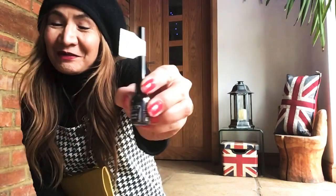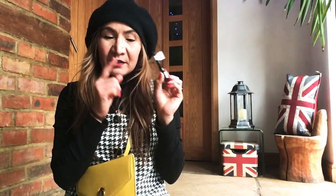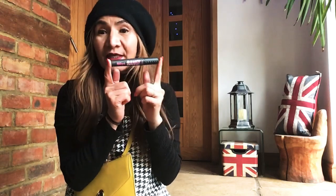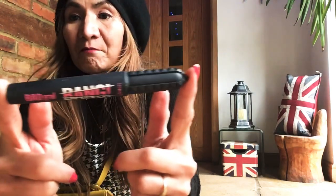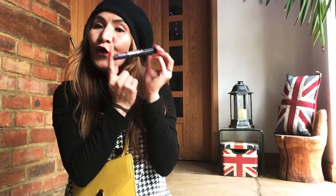For liquid eyeliner, nobody beats Poundland. This is only a pound, guys, and it's the only one that doesn't run on my eyes. How can you go wrong? And for the last three months I've also been loving my second one — the Benefit Bad Gal Bang mascara. It's so bung on your eyes!